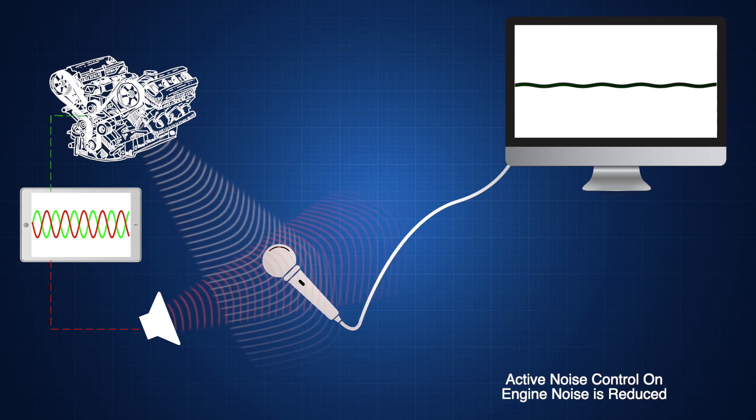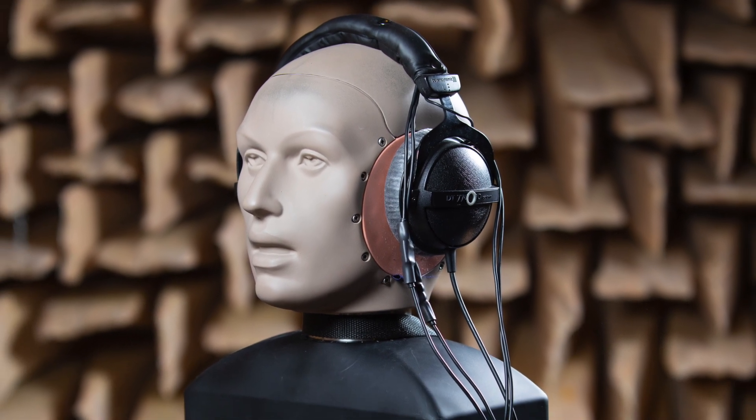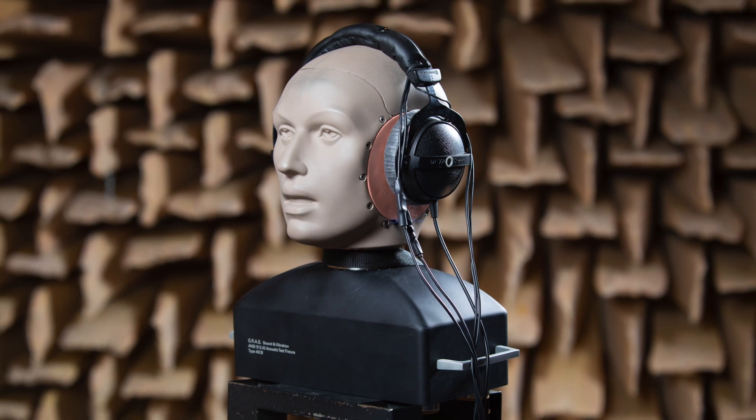Let's see how this works in real life. This is Dave the dummy, an important team member at the ISVR. Dave has on some active noise control headphones. Just like before, the microphone on the outside of these headphones can measure the noise from the engine, and the speakers inside can play the opposite noise. Listen to what happens when we turn the headphones on and off.